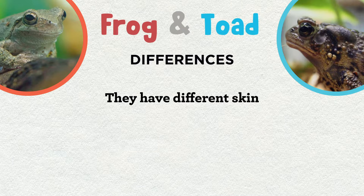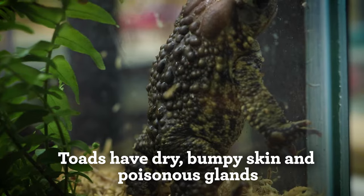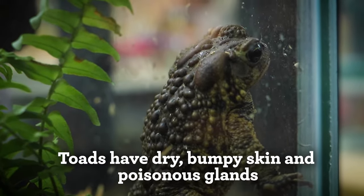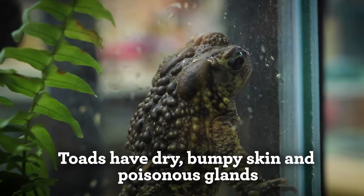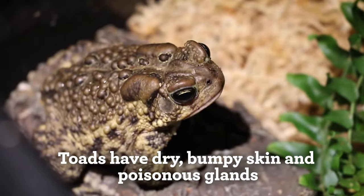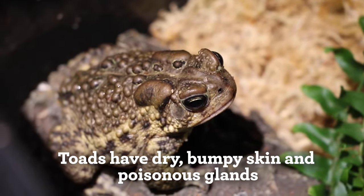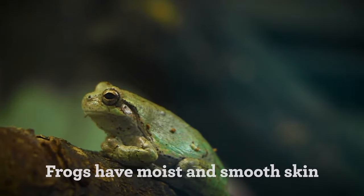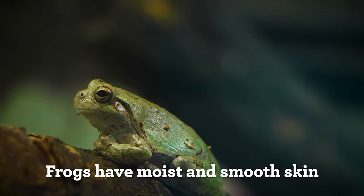The first difference you might notice is their skin. Unlike frogs, toads have dry and bumpy skin. They even have distinct kidney bean-shaped glands on the back of their heads that secrete a terrible tasting toxin to protect them from predators. This toxin can also irritate human skin. The common folklore that touching a toad can give you warts is untrue, but based on people coming into contact with this toxin. Frogs, on the other hand, have moist and smooth skin that can even be slimy, but it is never dry or bumpy.